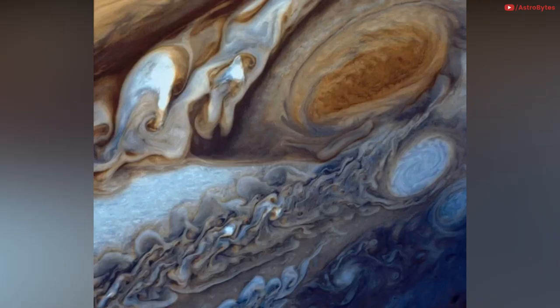Jupiter is known for its colorful storms, the most famous being the Great Red Spot — a massive anticyclone which is three and a half times the size of Earth. This close-up color image of the huge storm was assembled from three black-and-white negatives taken by NASA's Voyager 1 in 1979.